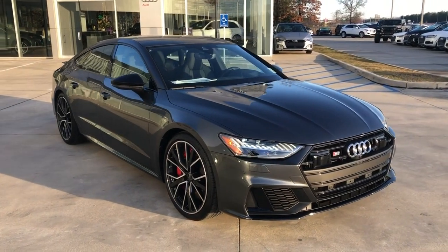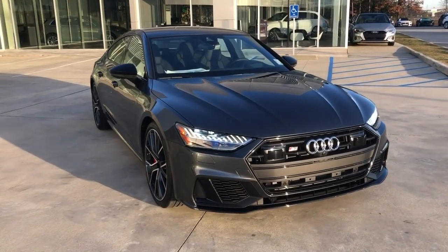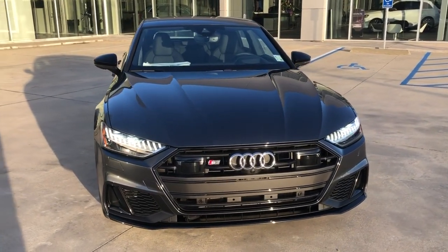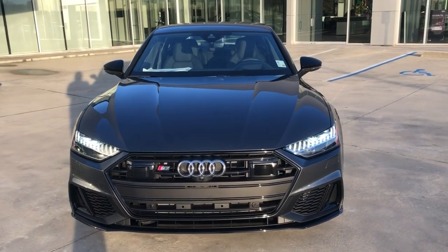Hey, this is Myles from Audi Shreveport. Here we have a gorgeous 2023 Audi S7 in Daytona Gray Pearl Effect with black diamond stitch interior. I'll do a quick video walk-around and show you some of the features of the S7.